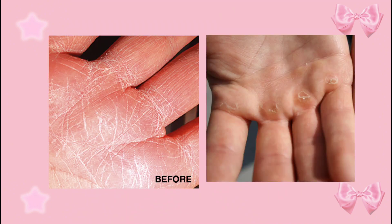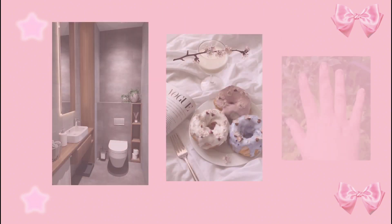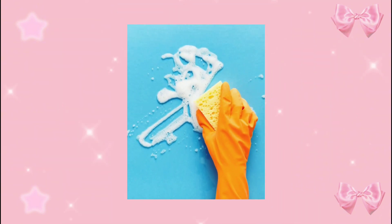Proper hand care can avoid a lot of common hand issues like dryness, cracking, and rough skin. Wash your hands with a gentle moisturizing soap regularly, especially after using the restroom, before eating, and after touching contaminated areas, or every time you think your hands are dirty. Avoid hot water as it can lead to dryness — use lukewarm water instead. Wear gloves while washing dishes to avoid direct contact with dish soap, as it can make your hands rough and dry.